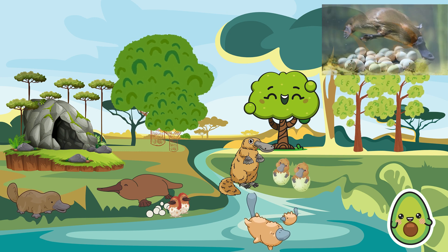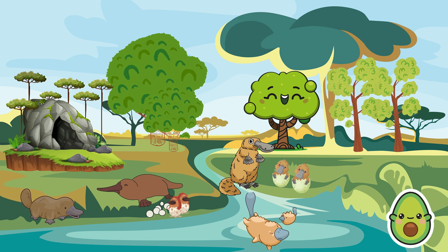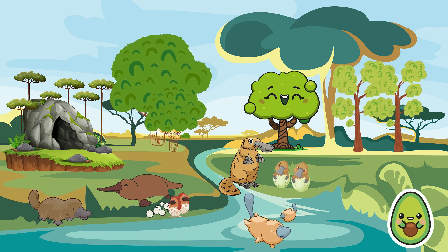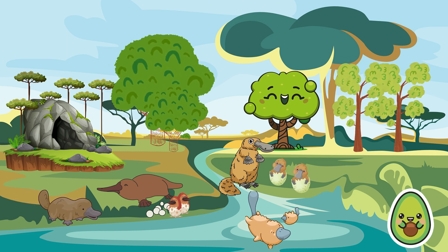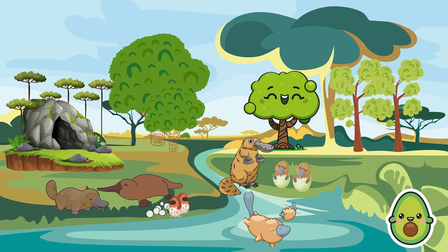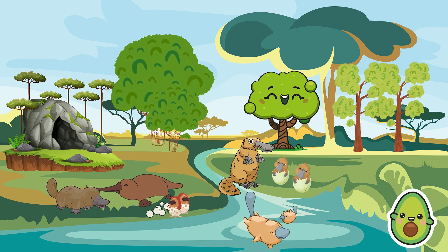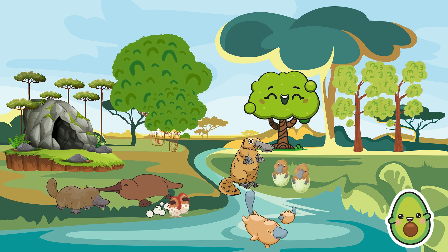When it comes to reproduction, platypuses lay eggs and then give birth to young ones. Female platypuses can lay from one to three eggs in each clutch. After hatching, the mother continues to care for her offspring by secreting milk through small pores in her skin. This makes the platypus unique in the animal kingdom.